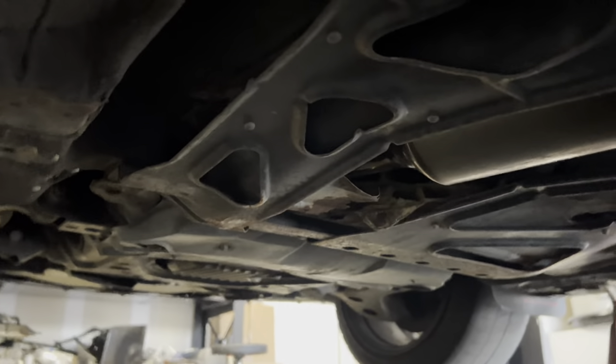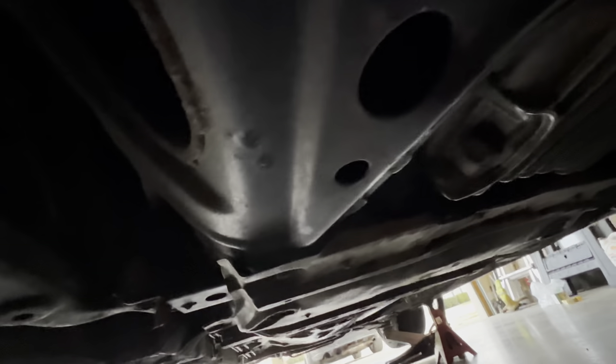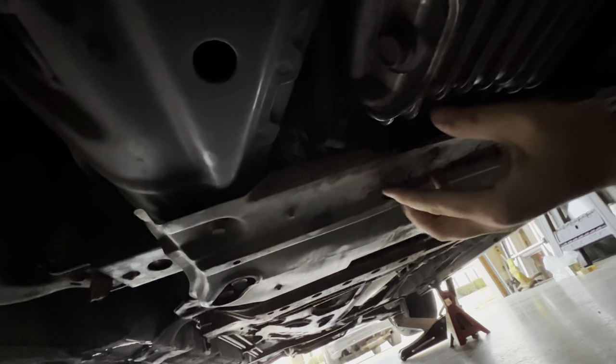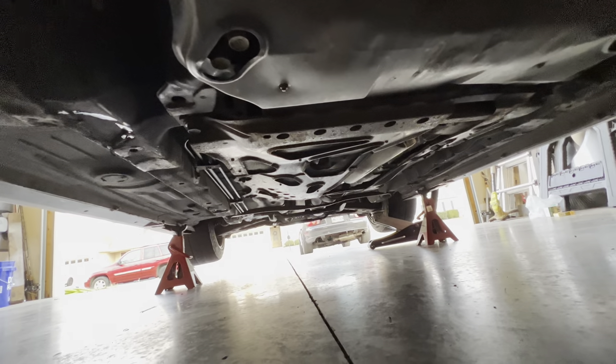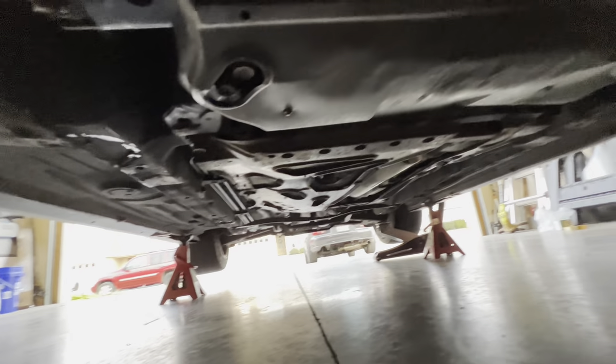Everything else doesn't look too bad. From the front, it looks like rust has claimed the bracing underneath. So either Flying Miata or R Theory cross brace is definitely going to happen — helps stiffen everything up.